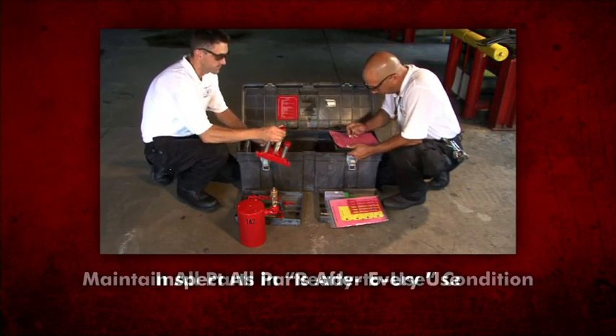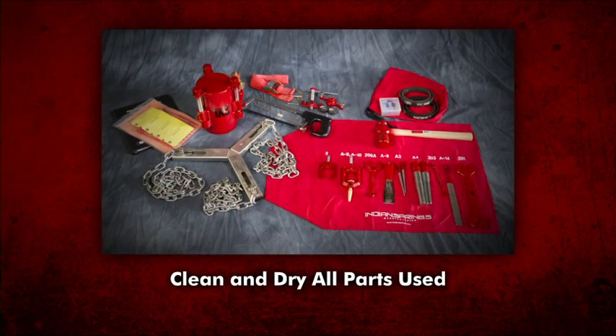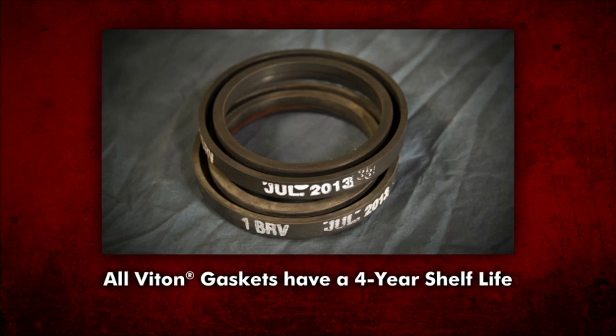All parts of the Chlorine Emergency Kit A should be maintained in a ready-to-use condition. After every use, inspect all parts for damage, wear, and corrosion. Clean and thoroughly dry all parts used. Lubricate all movable parts with a non-reactive lubricant. Replace all gaskets used with new ones. All Viton gaskets are stamped with the date of manufacture and should be removed from emergency use after four years of shelf life. For further guidelines concerning the Viton gaskets, consult your supplier.